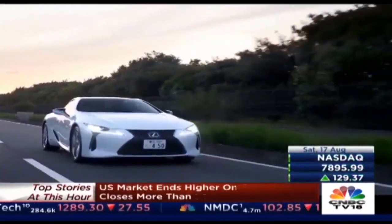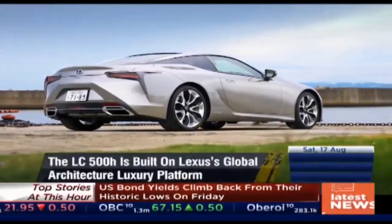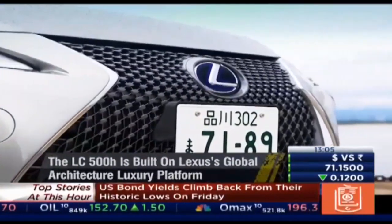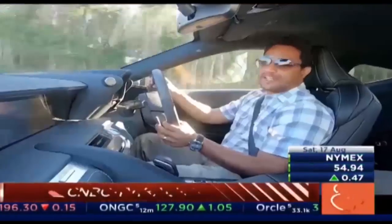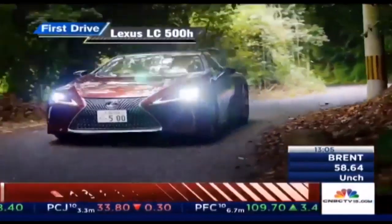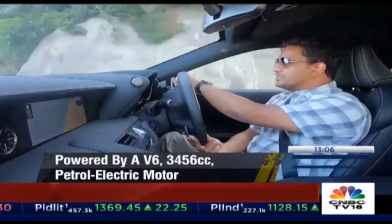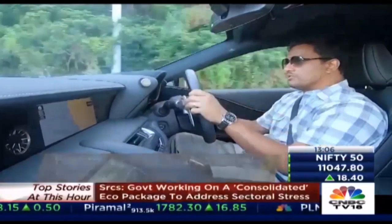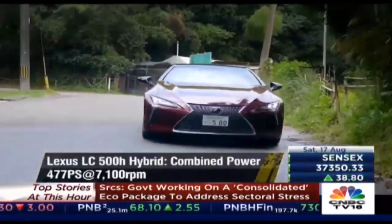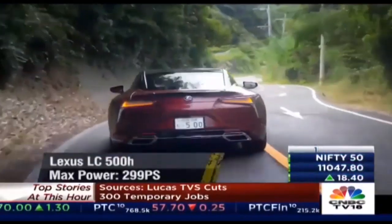Lexus India will be bringing the LC500H to India sometime in 2020. This is a hybrid based on the LC platform, which is part of the GA-L or Global Architecture Luxury platform. The LC500H is a sports coupe — its spiritual predecessor is the LFA. It's a hybrid petrol motor, using a combination of a V6 engine with two electric motors to deliver a total of 479 horsepower. The V6 petrol engine delivers about 299 PS of max power, and the two electric motors combined give out about 179 horsepower.